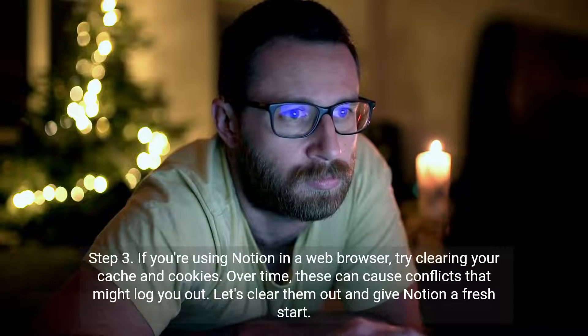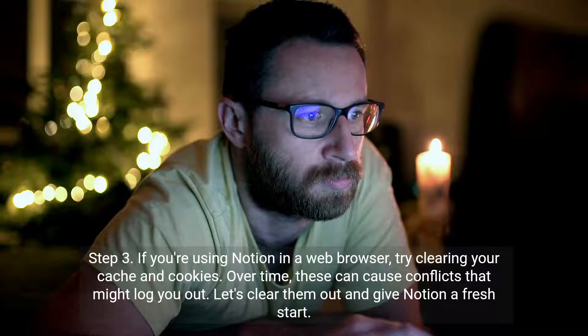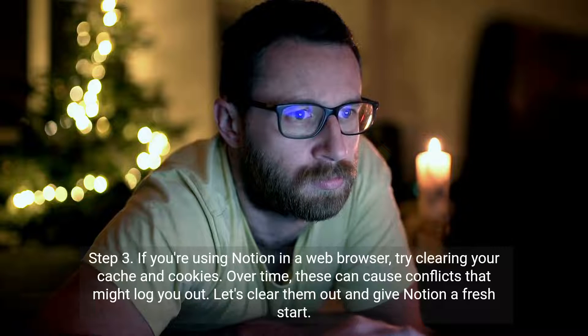Step 3. If you're using Notion in a web browser, try clearing your cache and cookies. Over time, these can cause conflicts that might log you out. Let's clear them out and give Notion a fresh start.